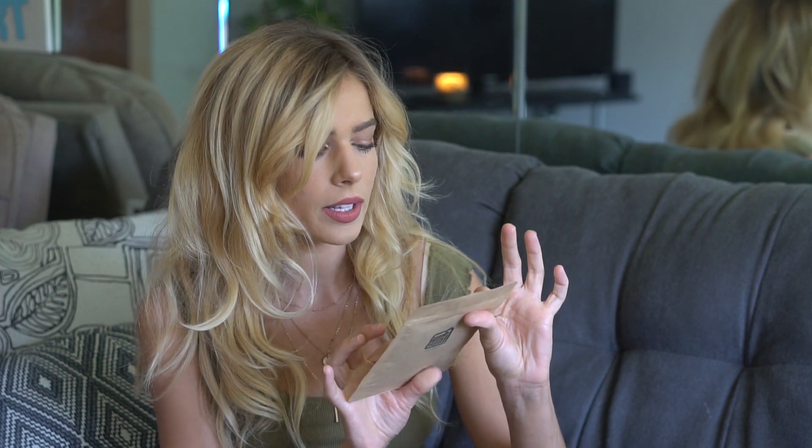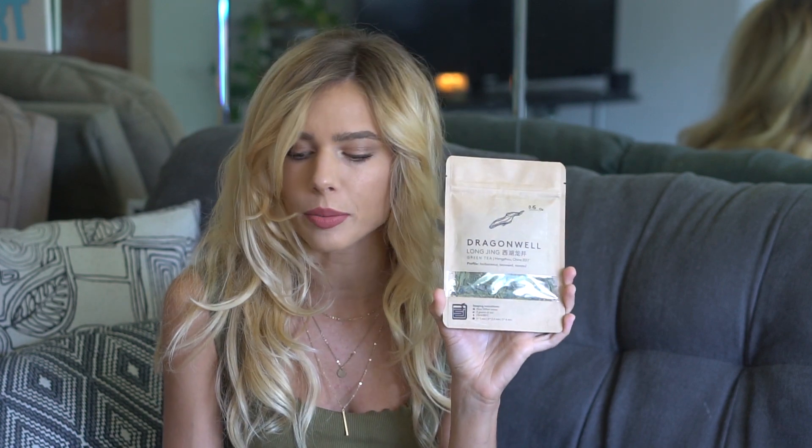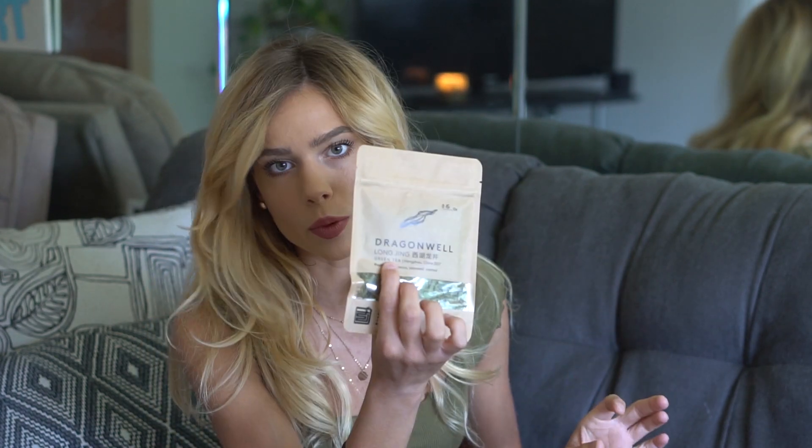I got Dragonwell Long Jing, a Chinese green tea. The flavor profile is described as herbaceous, seaweed, and roasted, so we'll have to see about that. Chinese green teas can have a grassy taste, and green tea is great for your metabolism, skin, and antioxidants. I could throw some mint in it and make it an iced tea. It's by the brand Dragonwell.